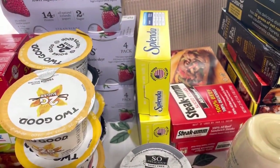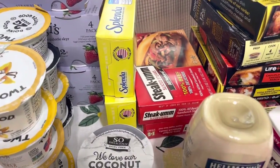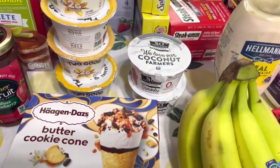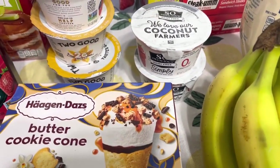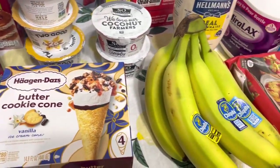Splenda is buy one, get one free this week, and I had a $4 off two coupon from an insert. Got some Steak'ums for Philly cheesesteaks — they are buy one, get one free this week. Got these So Delicious — they are buy one, get one free, and there's cash back and a coupon you can print. That made them pretty cheap.